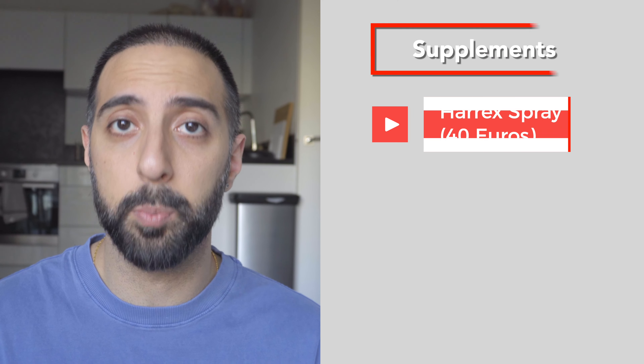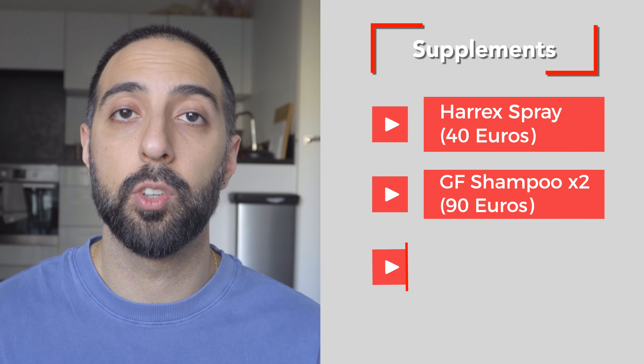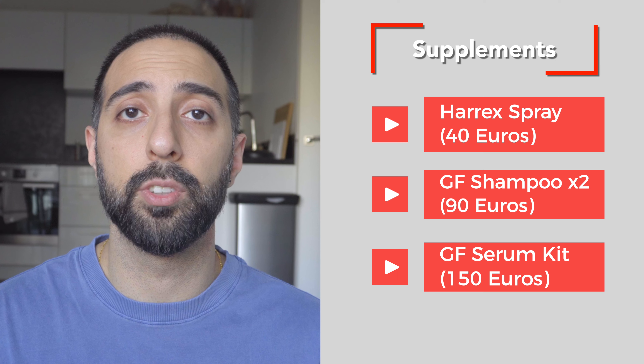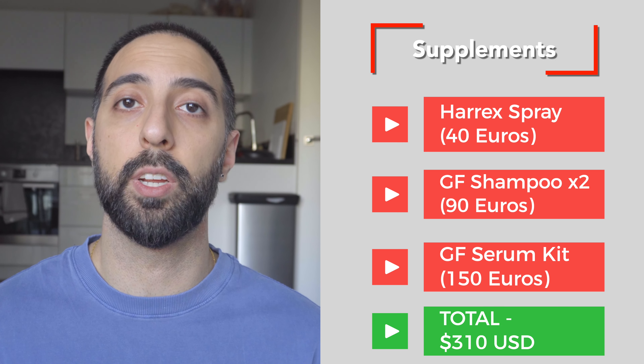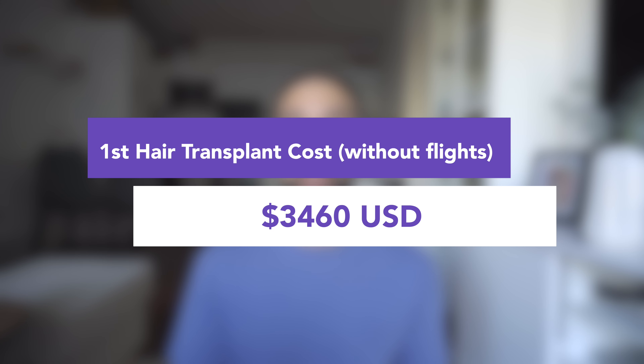The clinic also offers supplements after your hair transplant. I took three: the HairX spray at about 40 euros, a two-month supply of GF shampoo at 90 euros, and one kit of GF serum — four bottles, roughly a four-month supply — at 150 euros. The total for supplements was 280 euros, equivalent to $310 USD. Adding everything together, the total cost of my first hair transplant was $4,460 USD, or $3,460 USD excluding flights.